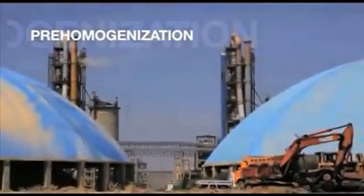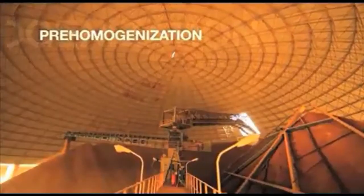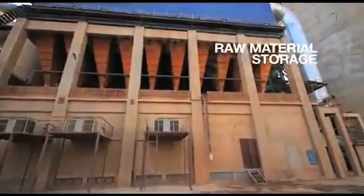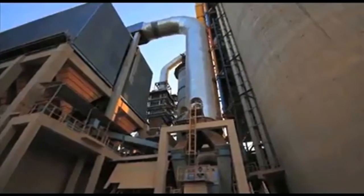The proportional mix of different types of clay, limestone or any other required material is known as pre-homogenization. Each of the raw materials is separated and kept in silos where it will later be added in specific amounts according to the particular type of cement being produced.